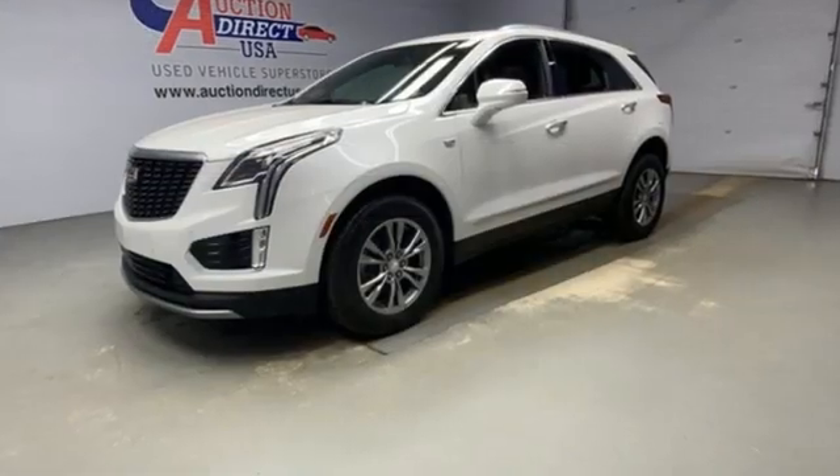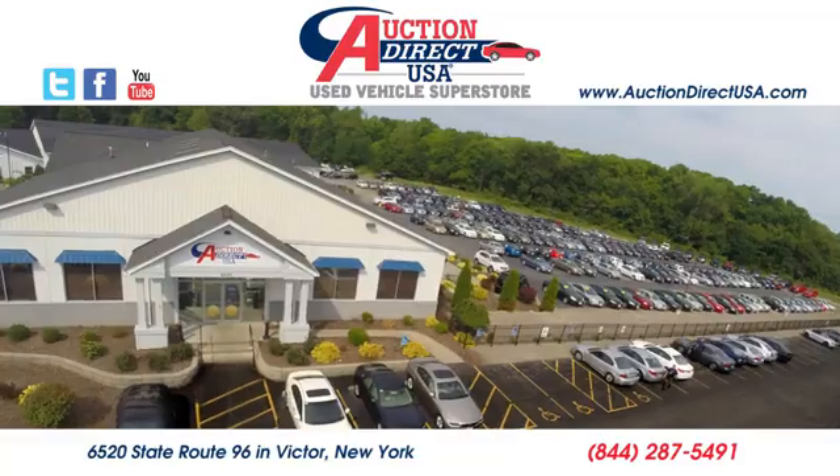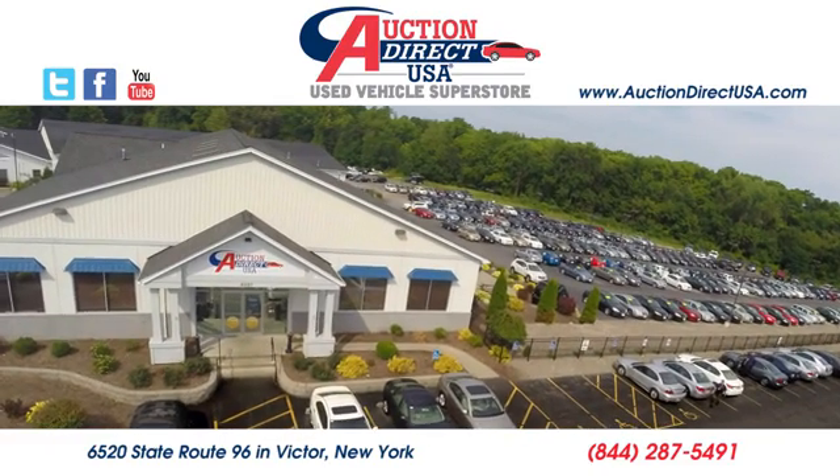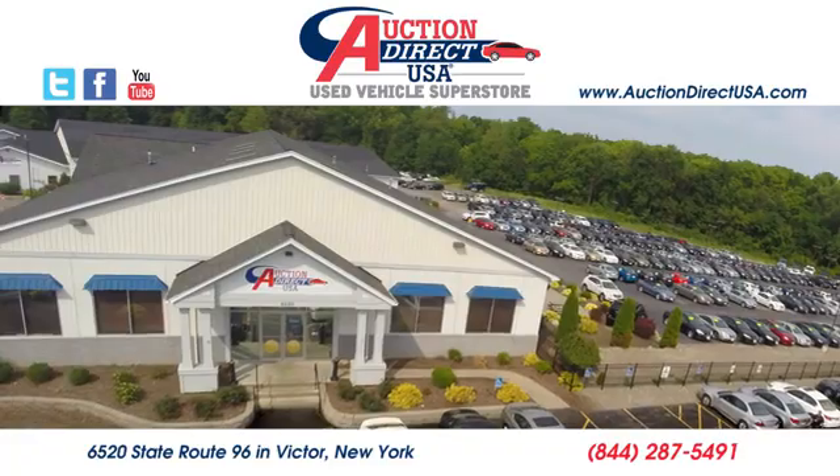Cadillac is driving the world forward. You'll never know until you try. Test drive it today. Visit us — we are conveniently located at 6520 State Route 96 in Victor, New York.